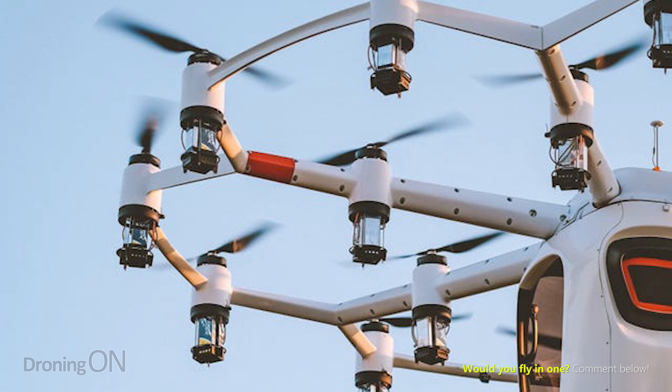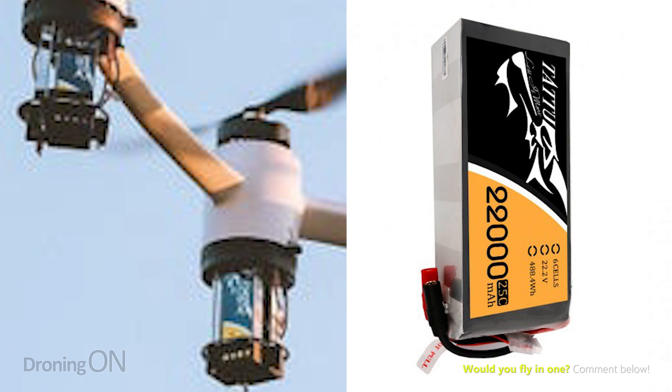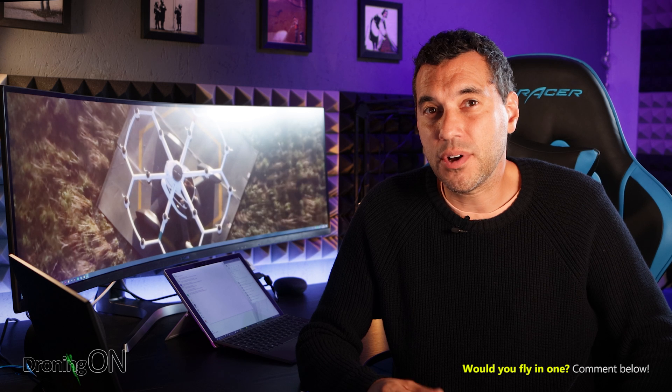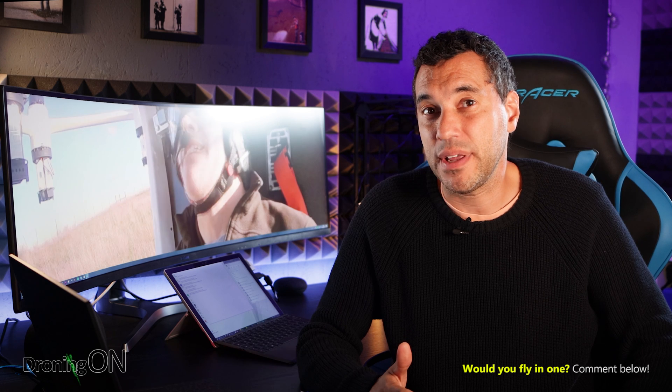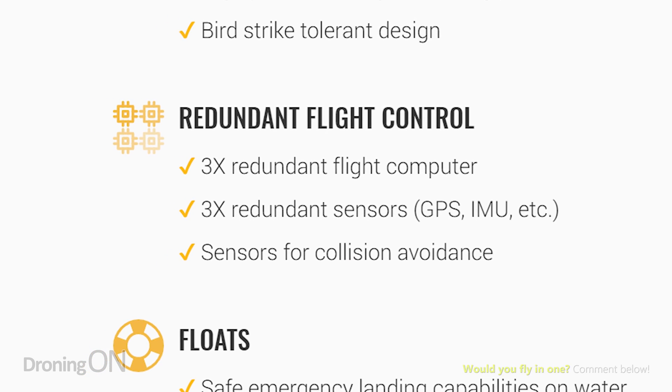Looking closely at those batteries, assuming they are batteries, they even look like they're Tattu brand, who are a very respectable brand used by many FPV quad pilots out there. It's got lots of safety features as well, including a triple redundant autopilot, so if the operator makes a mistake whilst flying around sat inside this thing, the autopilot is going to take over.